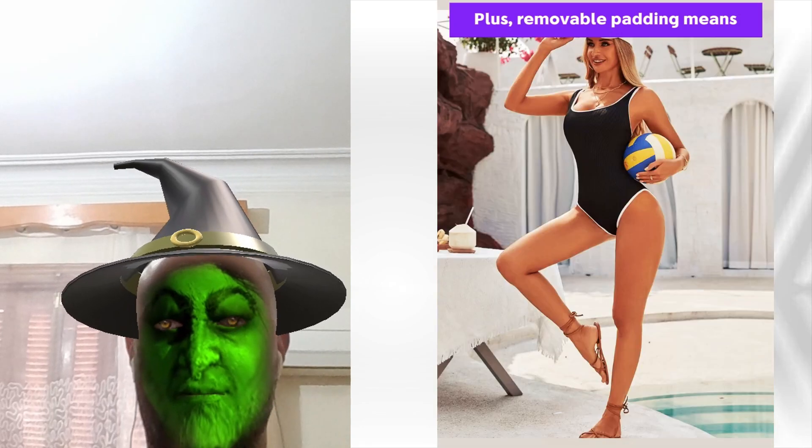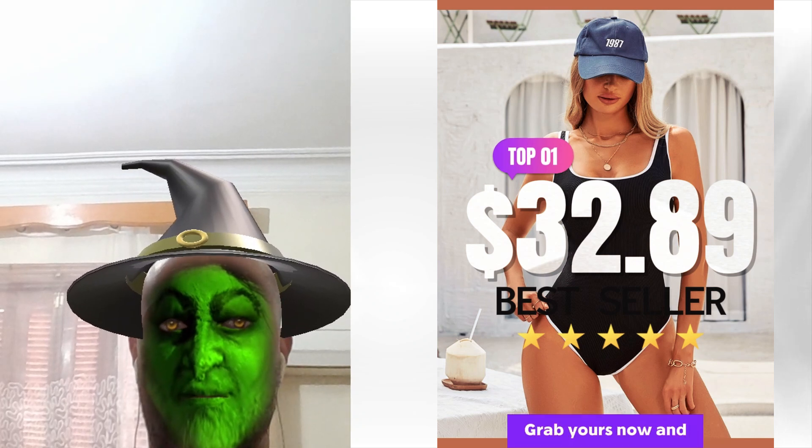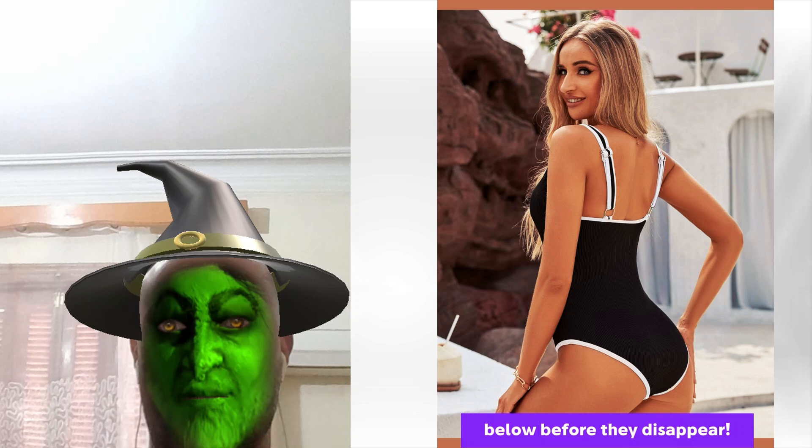Plus, removable padding means I get to shape things up how I like it. Total game changer. Don't wait! Grab yours now and rock that beach day glow. Limited stock — hit the link below before they disappear.